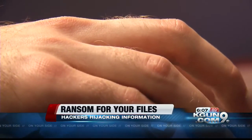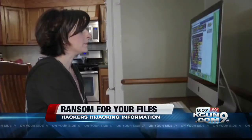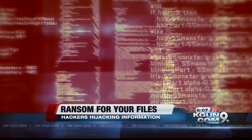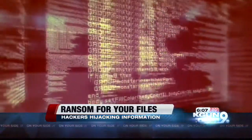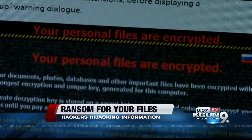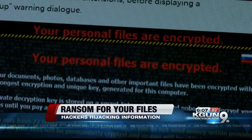With one click of the mouse, your computer can be taken hostage. All of your files, pictures, important documents, and personal information become inaccessible. A screen like this one pops up letting you know what the hackers want — money in exchange for your files back.